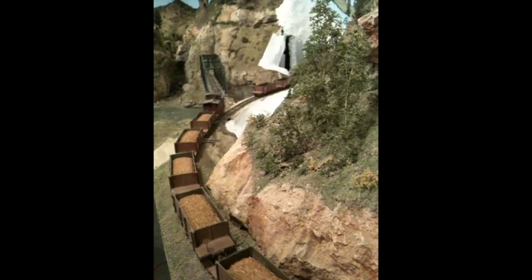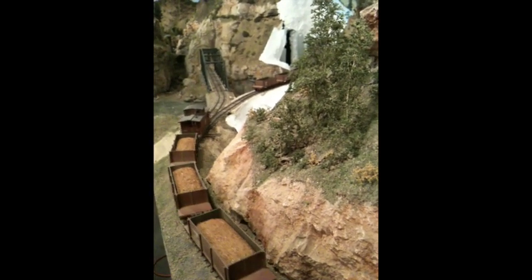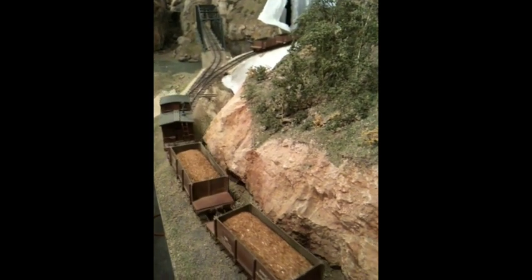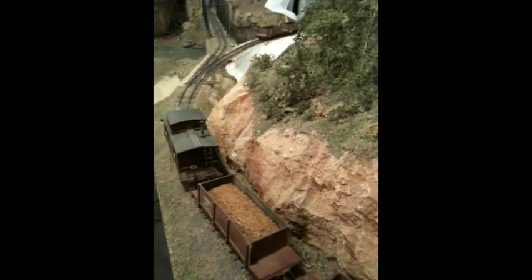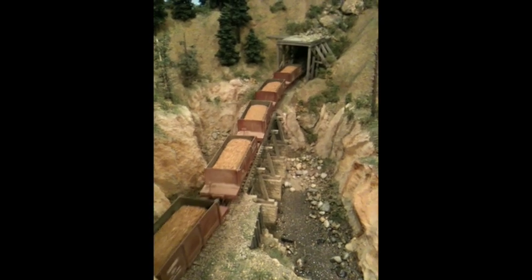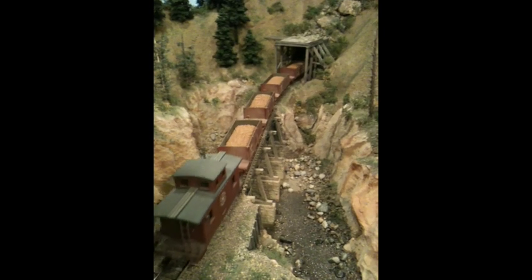Paul took a lot of care to fine-tune his Tsunami decoders in his steam engines, and they just sounded beautiful. This scene was so realistic I had to dip my finger in the water to make sure it really was a model.